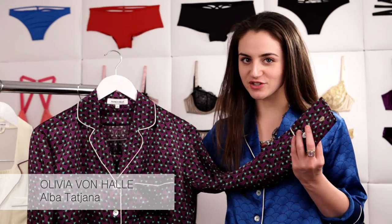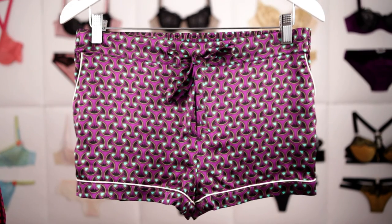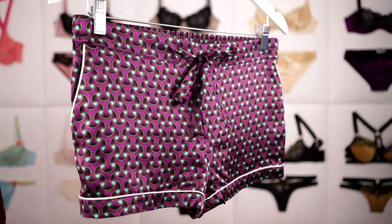Finally, Alba Tadjana features a beautiful Art Deco style pattern and a beautiful mix of purple and turquoise. The shirt has a boyfriend cut with wide cuffs and inserts on the sides, paired with shorts that I love. I can't seem to part from my phone, and those pockets are ideal to carry it everywhere with me.